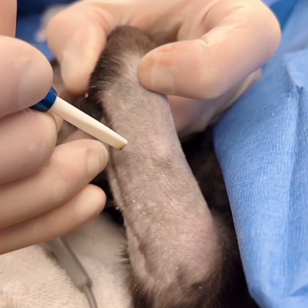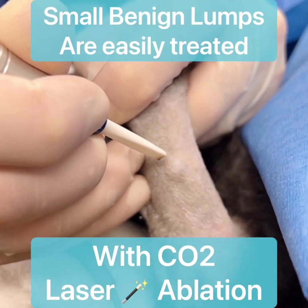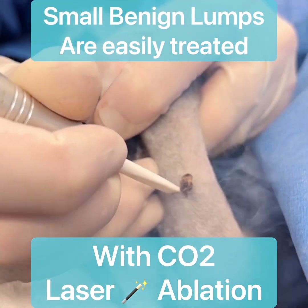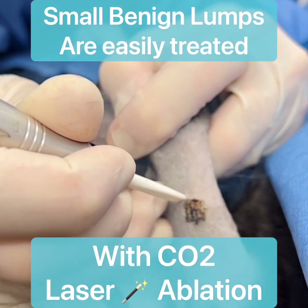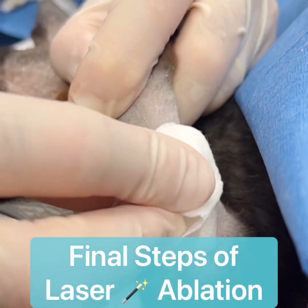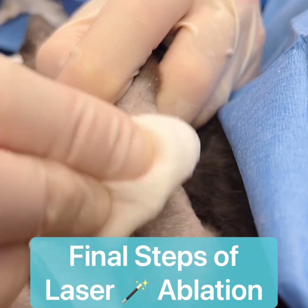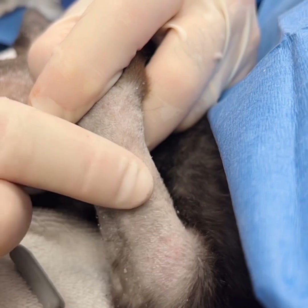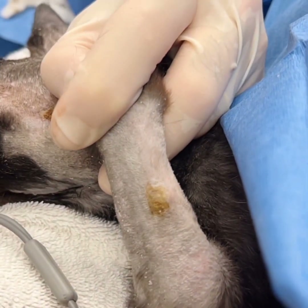Here's a lump on the foot where we shaved for an IV catheter — again it's small and benign, and we're going to go ahead and laser ablate it. After each pass we use sterile saline to wipe off and feel if there's any evidence of the lump still remaining. It's almost gone, but we're going to give it one more pass with the laser.